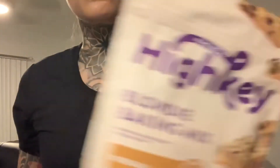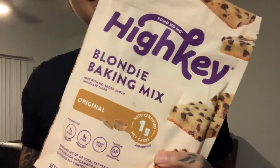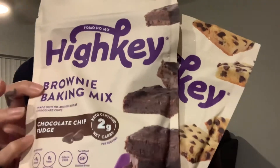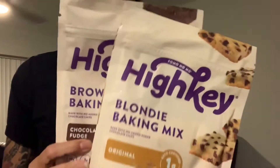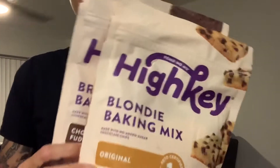I have also ordered the two-pack, which comes with the original blonde brownie mix and the chocolate chip brownie mix. If you get the two-pack, it tends to be cheaper than just buying one pack at a time. If you just want a quick brownie fix and don't have time to mix all those almond flour keto ingredients, I definitely recommend the High-Key brownie mixes.